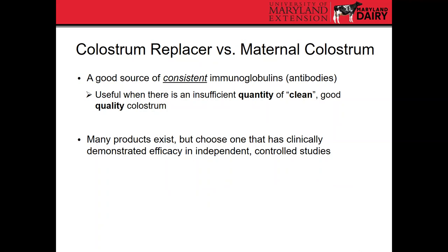In summary, colostrum replacer is a good consistent source of immunoglobulins, useful when there's insufficient quantity of good quality clean colostrum — for example, a first-lactation heifer that doesn't produce enough, or if quality is poor and you don't have stored maternal colostrum in your freezer. There are many colostrum replacer products, so the recommendation is to choose one with clinically demonstrated efficacy, shown to be effective in independently controlled studies by a third-party institution.